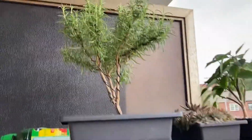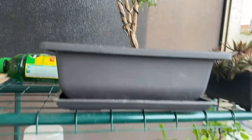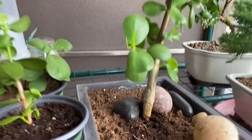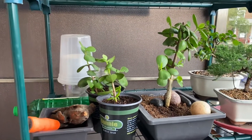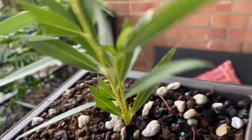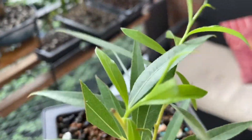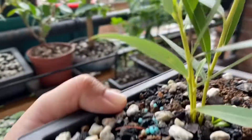Here is the rosemary. Here are the 3J cuttings. And here are our willow — whipping willow experiment, the fusion. See that new growth? This thing rooted in like five days.